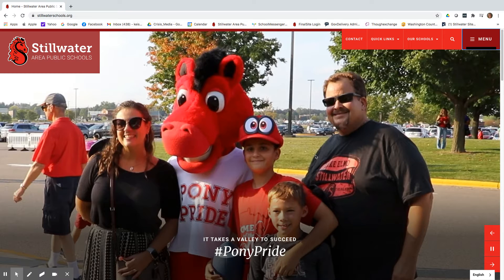Welcome to our new, and thanks to your feedback, our improved website. Based on your suggestions we've made some changes to make it easier for you to find what you need.